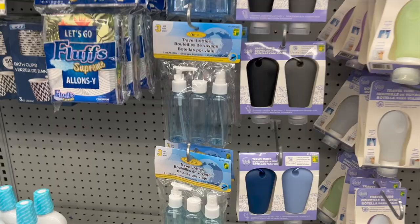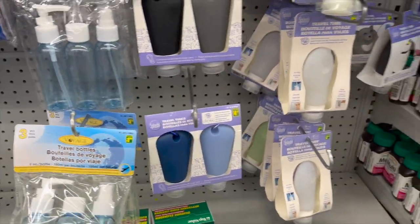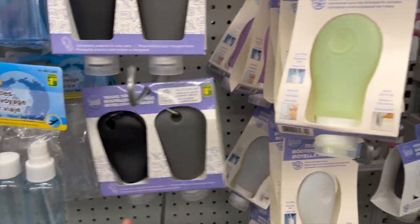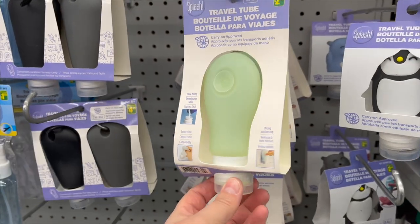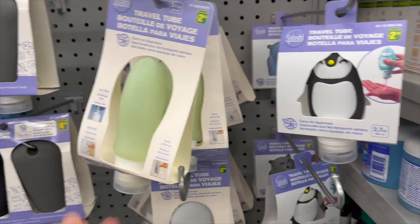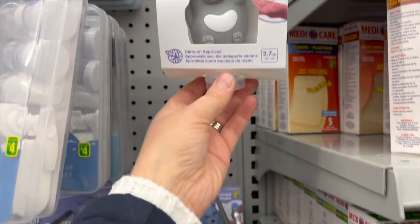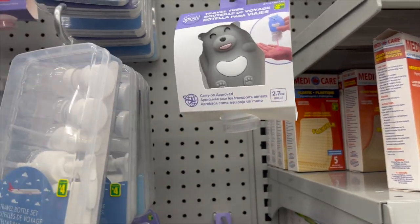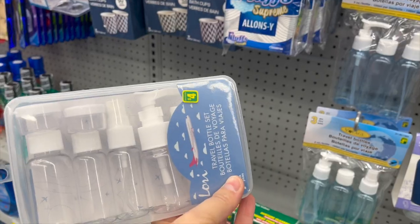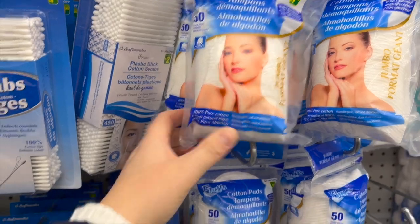Lots of travel accessories and travel bottles — great variety from different brands. I love the ones with silicone tubes; this one has a little carabiner hook and a suction cup so you can stick it on the side of your shower. There are cute little ones for kids with penguins and bears, and a little travel bottle set that comes in a case for $4.